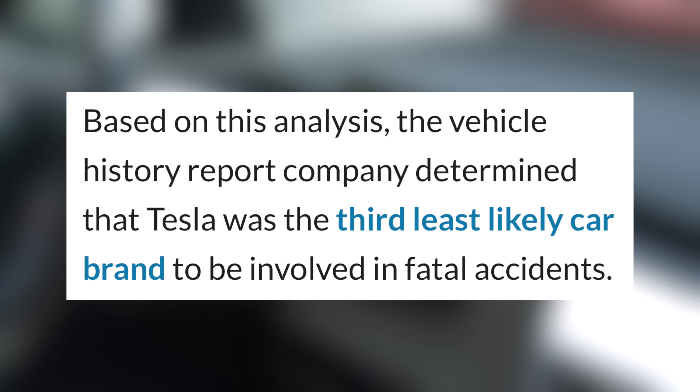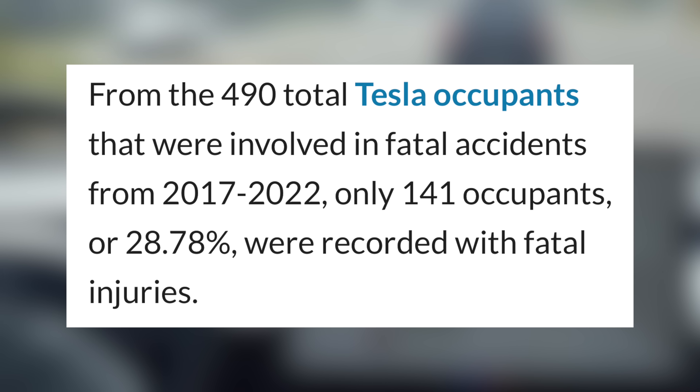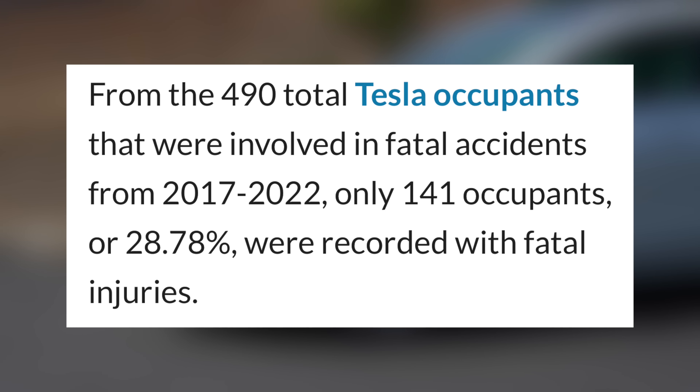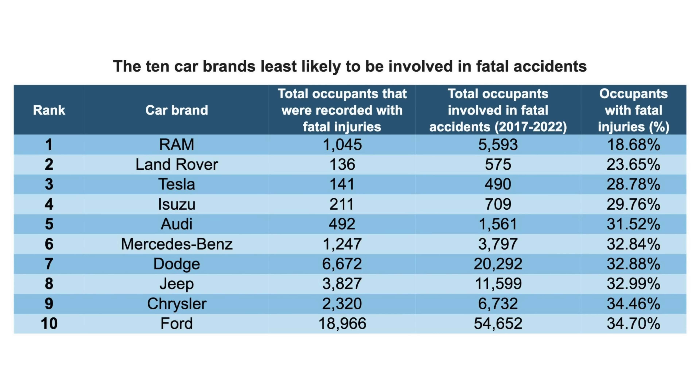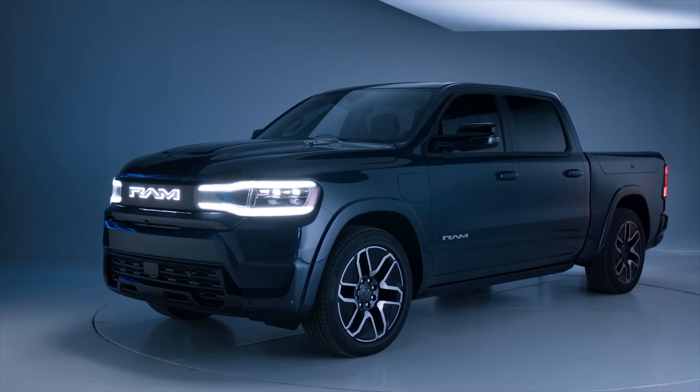From this data, they ranked all car brands based on the percentage of fatal injuries compared to total occupants involved in fatal crashes. In this study, Tesla came out as the third least likely brand to be involved in a fatal accident. Over that five-year span, 490 people were involved in a fatal accident in a Tesla vehicle. Of those 490, only 28.78%, or 141 people, were actually recorded as having sustained fatal injuries. This means that when in a severe accident, occupants of a Tesla vehicle were much more likely to not sustain fatal injuries compared to others on the road. Tesla came in third, placing behind Ram and Range Rover, with the former having a fatal injury rate of just 18.68%. Larger vehicles like those from Ram and Range Rover tend to be safer for their occupants, so this is very impressive to see from Tesla.